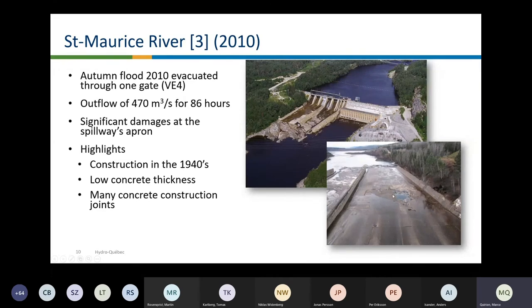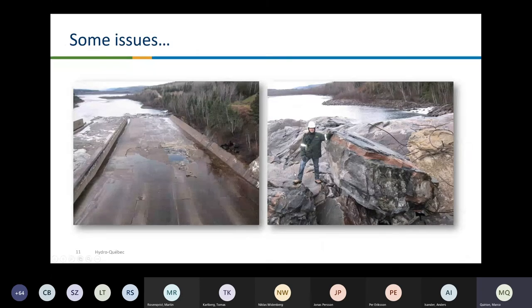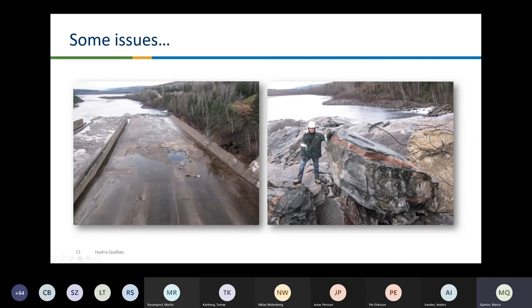Another event on the St. Maurice River was a kind of small mini Oroville. You can see that this concrete apron has a lot of joints, and at one time during a spill, the concrete slab was completely removed. The hole is approximately located here, and we found the concrete and some rock at the end of the concrete spillway. It's an old construction, old concrete, a lot of joints. From this hole there was a large block of rock completely removed, and you can see the steel rebar and the concrete slab.